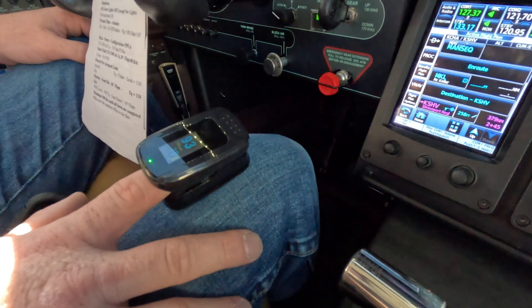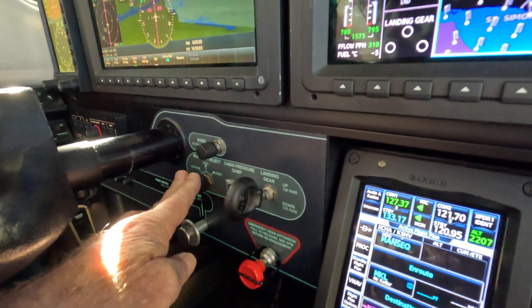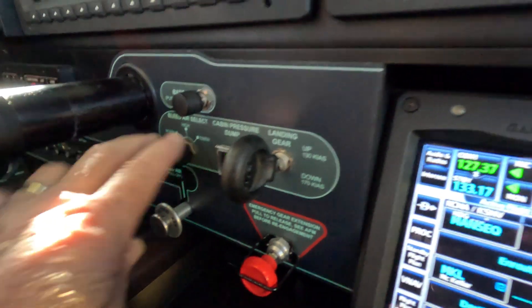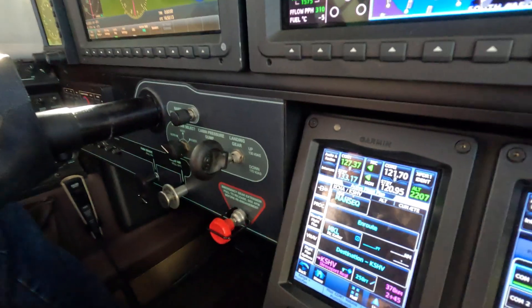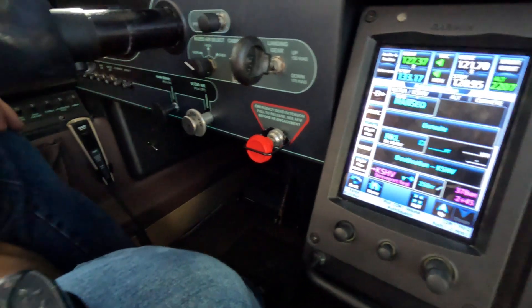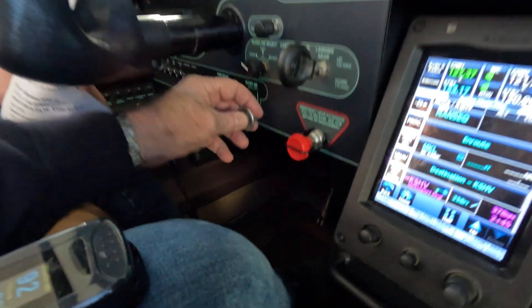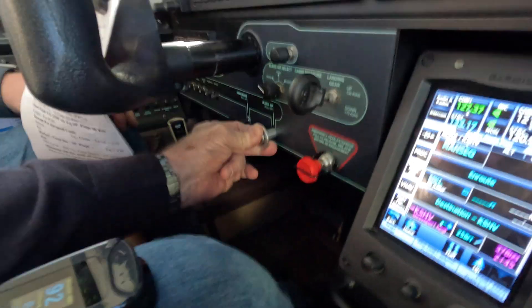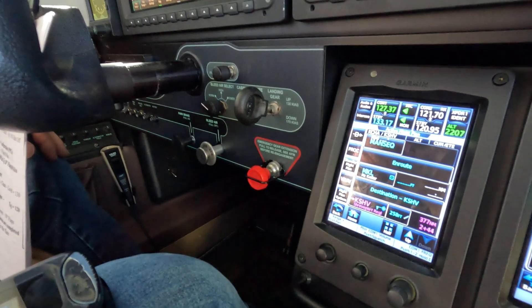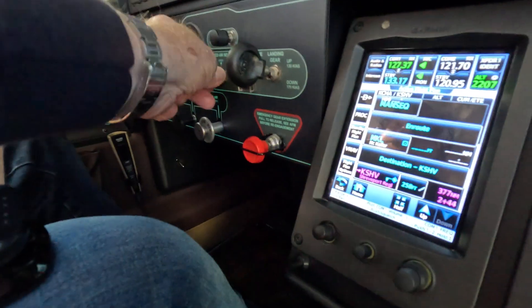If the cabin were to become depressurized, notice we have ECS in normal, which allows a normal volume of air into the cabin. We also have a setting called high and EMUR. We have an inflow valve which is open. So if we had smoke in the cabin coming from the engine or something like that, we could close the inflow valve by pulling on the shuttle and pulling it out. You can hear the difference in the pressure, and we get a little caution there.